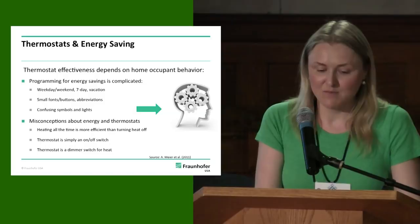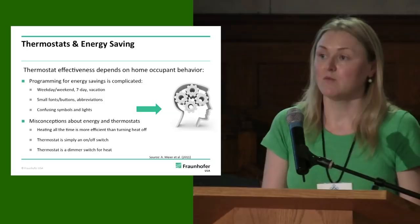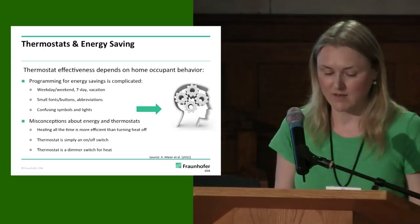Whether we like it or not, thermostat effectiveness depends on home occupant behavior. People have to program them to achieve energy savings. And we all know that programming thermostats is complicated — it's complicated even for comfort, but it's even more complicated for energy savings.